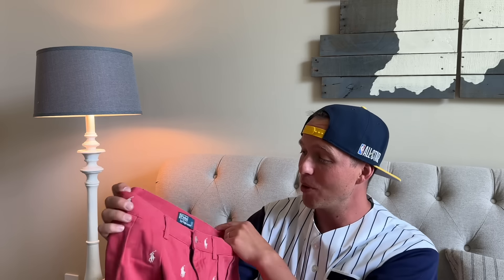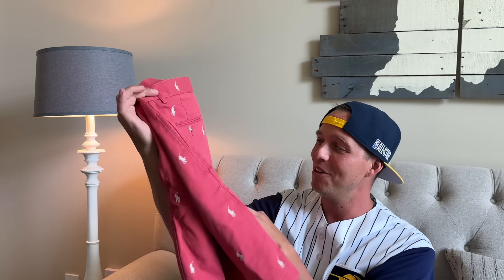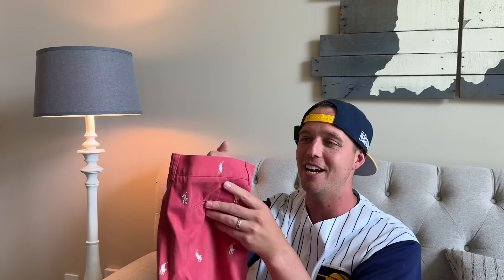I got these at a garage sale this weekend — a buck at the same place where I got that golf bag. Everything was a dollar at the sale. These are embroidered all over Polo Ralph Lauren pony shorts. The button is there, but for a dollar I can't lose. I just sold a pair that were white and blue striped with embroidery all over them for $25.